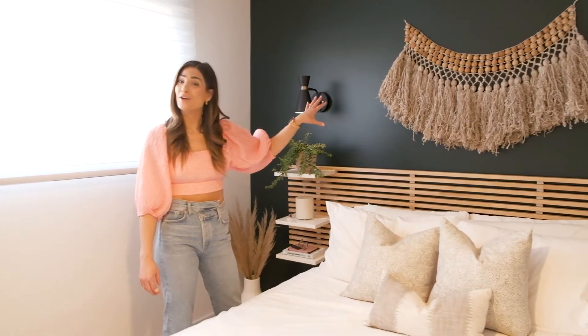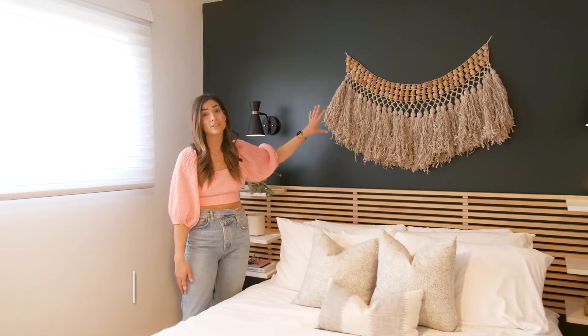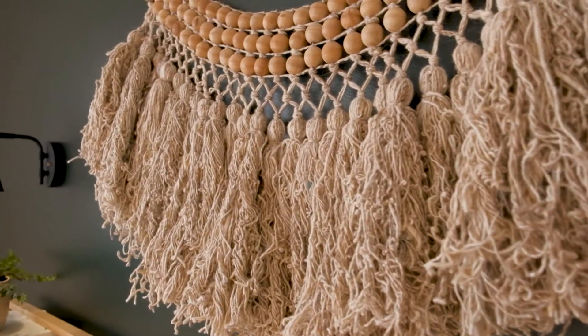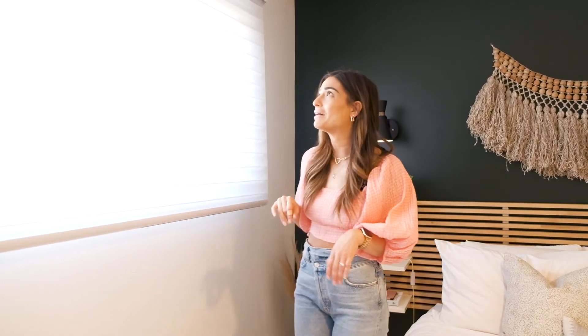Another thing I get a lot of questions about is this wall hanging. It is from one of my very favorite local boutiques called Clementine — they're out of McKinsey and they have the most amazing stuff. We also have some beautiful Erica Hannaway blinds in here. There's actually a blackout blind as well — with the touch of a button, the blackouts come down and mama can sleep in, which is so lovely.